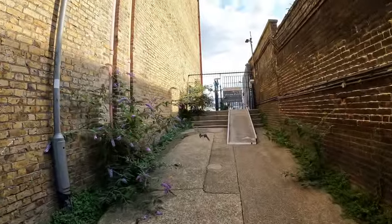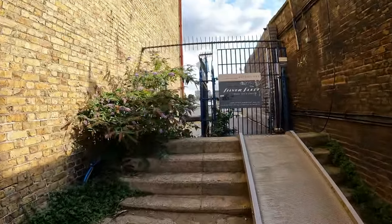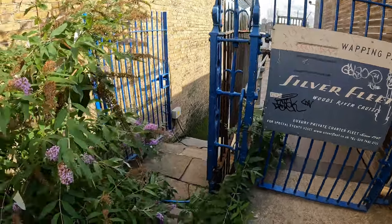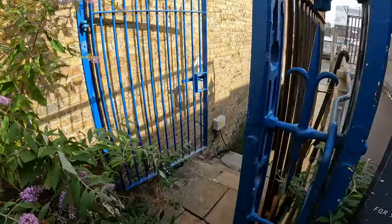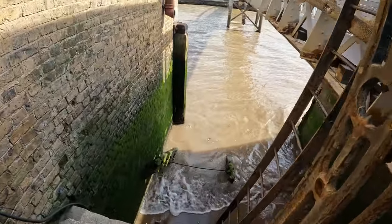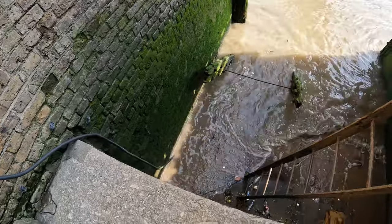King Henry's Stairs — I can't resist these alleyways. There's not going to be much to see at the other end because it's high tide, and maybe this one has been taken over by this boat company here. Not very much to see, and there's a deep drop-off there as well.